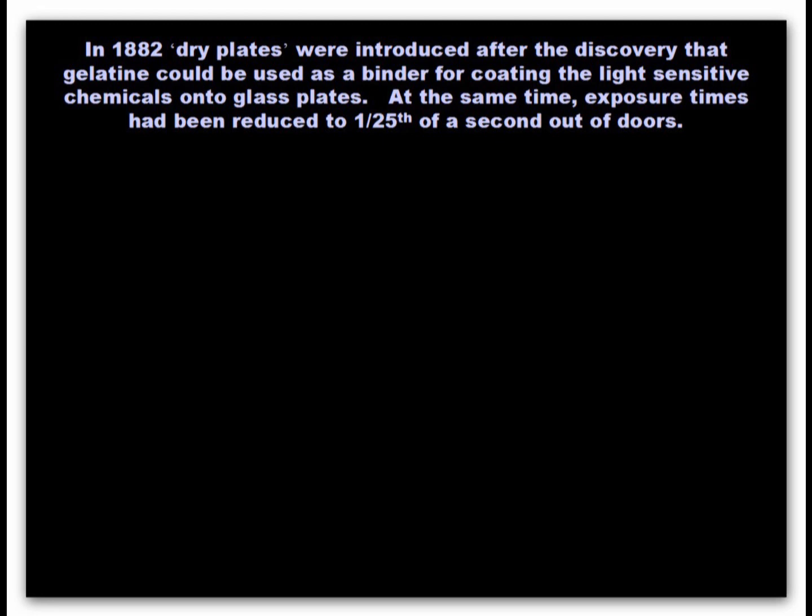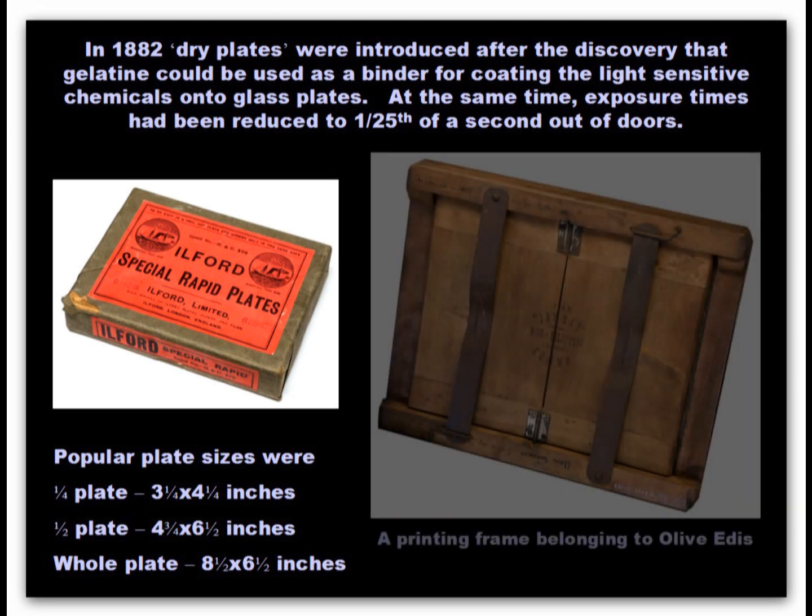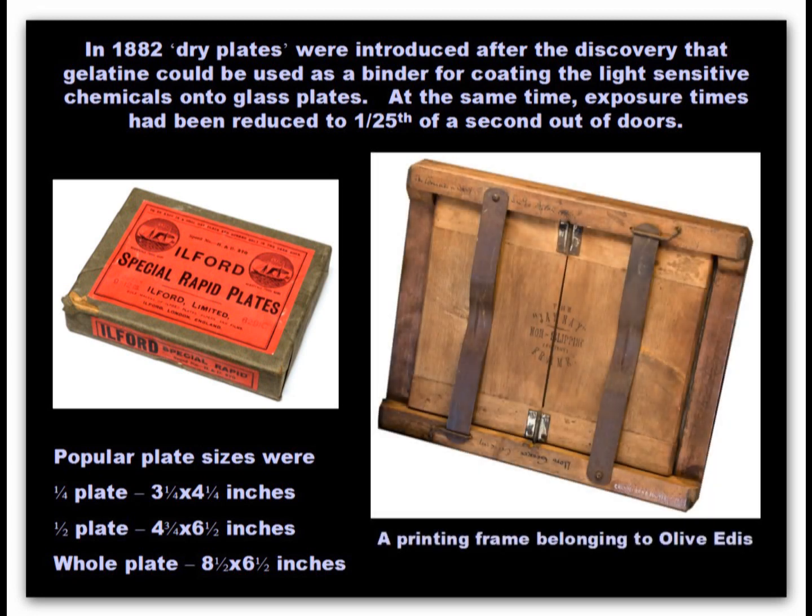The discovery that gelatin could be used as a binder for the light-sensitive chemicals was a major breakthrough. Developments brought shorter exposure times as well as plates that could be used with dry chemical coatings that enabled processing to be carried out at a later time. Olive Edis's printing frame can be seen in Cromer Museum. There will be more about Olive later.